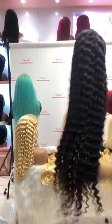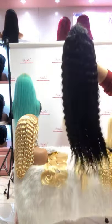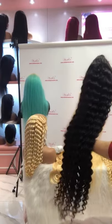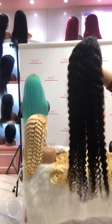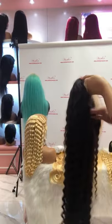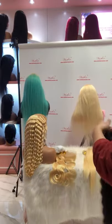This one is our 34-inch deep wave texture. This texture is very popular wholesale — it's a flat deep wave texture. The length is very long at 34 inch and this one is very full, about 250% density. The texture is very nice.